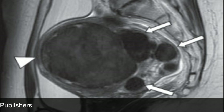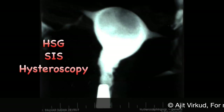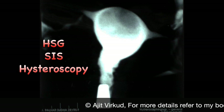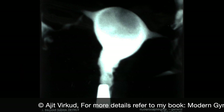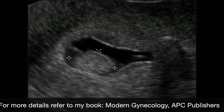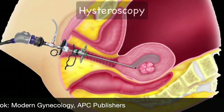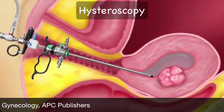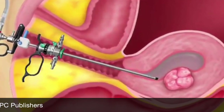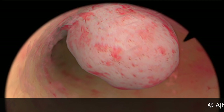MRI is also very useful for differentiating an adenomyoma from an intramural fibroid, as I have explained in my adenomyosis video. Hysterosalpingography, saline infusion sonography and hysteroscopy may have a role in the diagnosis of submucous fibroids. A digital HSG plate shows a submucous fibroid at the fundus, and saline infusion sonography shows submucous fibroid polyps. Hysteroscopy is commonly used for diagnosis of submucous fibroid polyps and has the advantage of allowing assessment of the endometrium. Diagnostic hysteroscopy can show fibroid polyps near the right cornual opening.